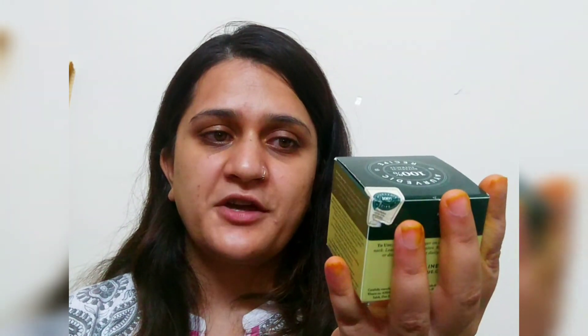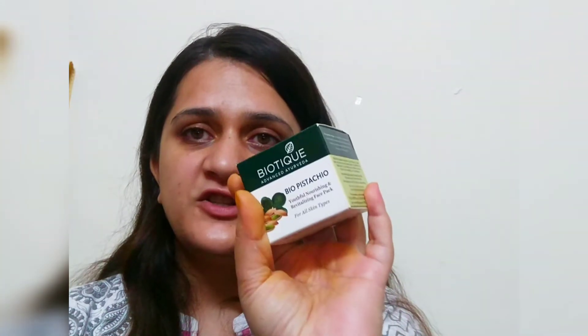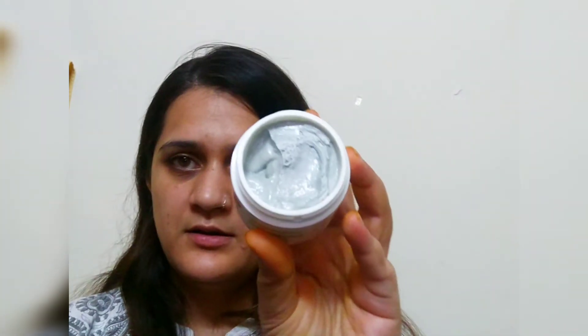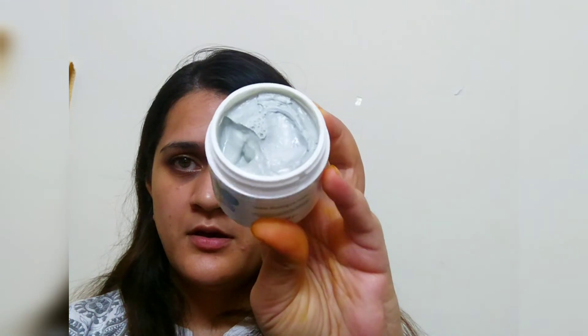Then I have purchased this Biotique Bio Pistachio Youthful Nourishing and Revitalizing Face Pack. I have not opened it yet — I am yet to try this product. I will try everything and will definitely post my reviews on Instagram, my blog, or as a video — however you guys suggest.